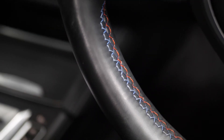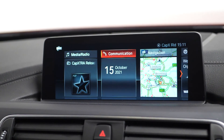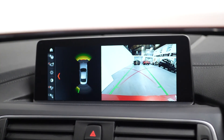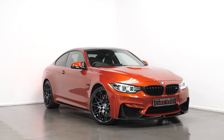In the infotainment screen you can find digital radio, Bluetooth, satellite navigation, BMW Connected Drive, drive performance control, and many more features. There's also a reversing camera with parking sensors for the front and rear. You'll find M4 tread plates, twin cup holders in the centre console with cover, and carpet mats.